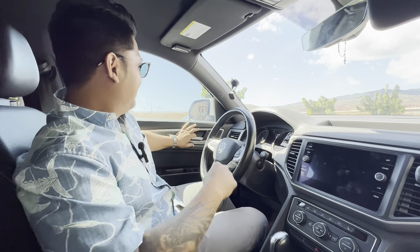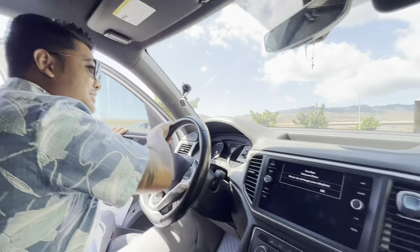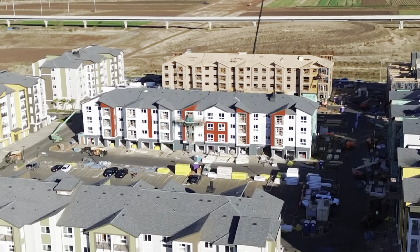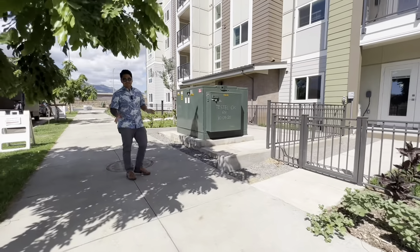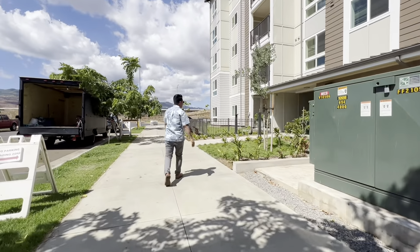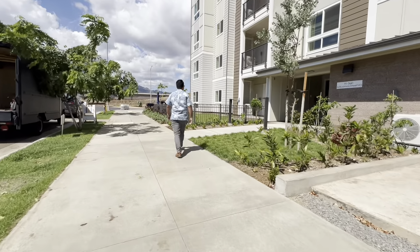Today we get to visit another unit in building three. It's fully unfurnished, no staging, and currently vacant — they allowed us to enter in, which is pretty cool. Come on in and check out the lobby area here.